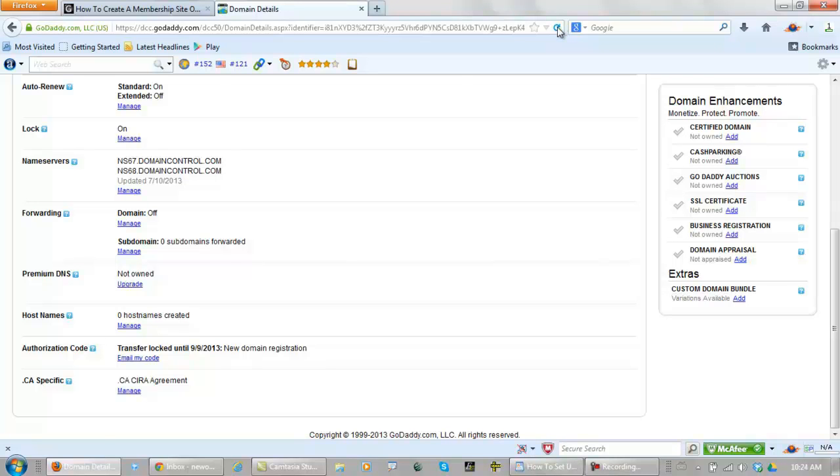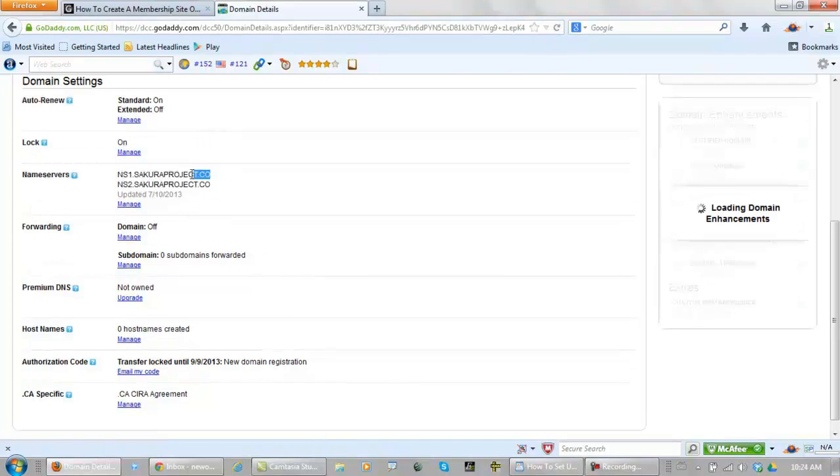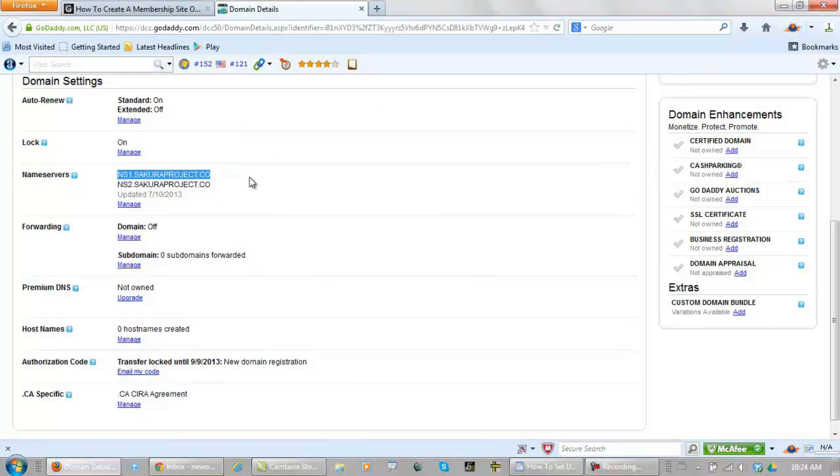Let's refresh this page — there we are, see how these changed. Okay, that's it for this video. In the next part I'm going to come back and we're going to get our own professional email account and upload WordPress to our web hosting account. I'll see you then.